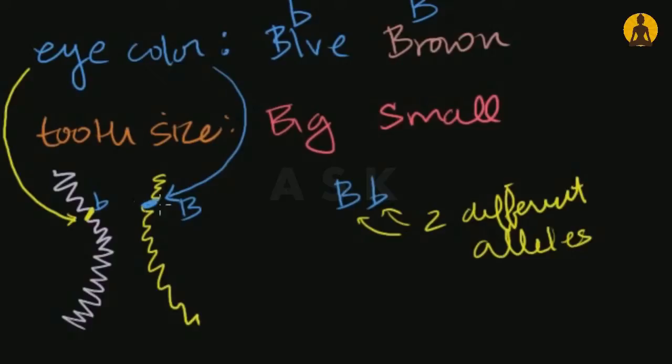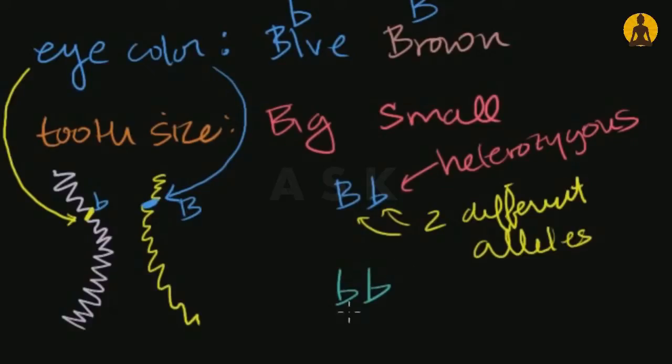When I have two different versions — one from my mom and one from my dad — I'm called a heterozygote, or it's called a heterozygous genotype. The genotype is the exact versions of the alleles I have. If I had lowercase b from both parents — blue eye gene from both — then I would have two identical alleles, and this genotype is homozygous. I'm a homozygote for this trait.